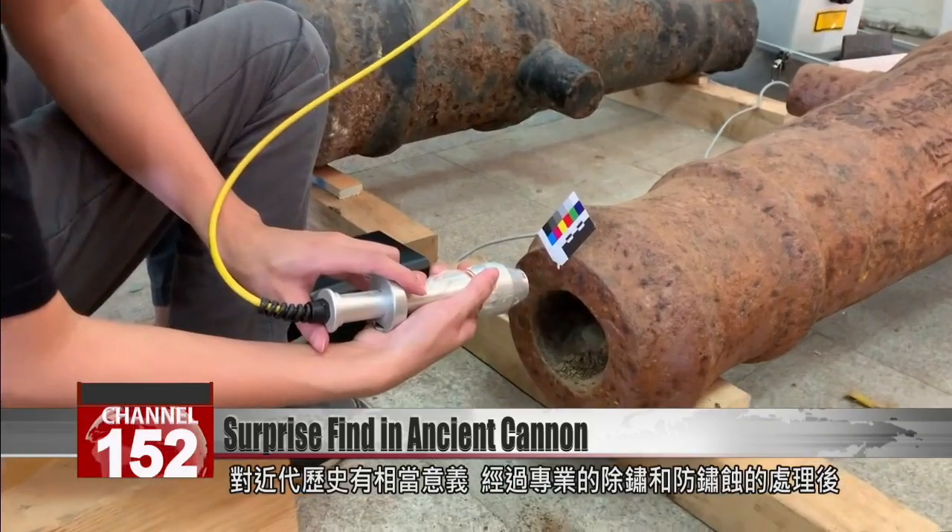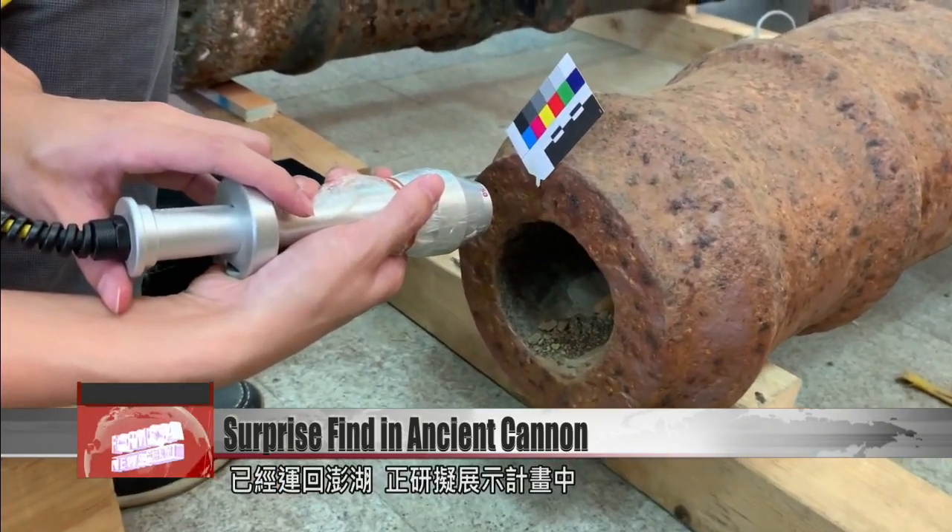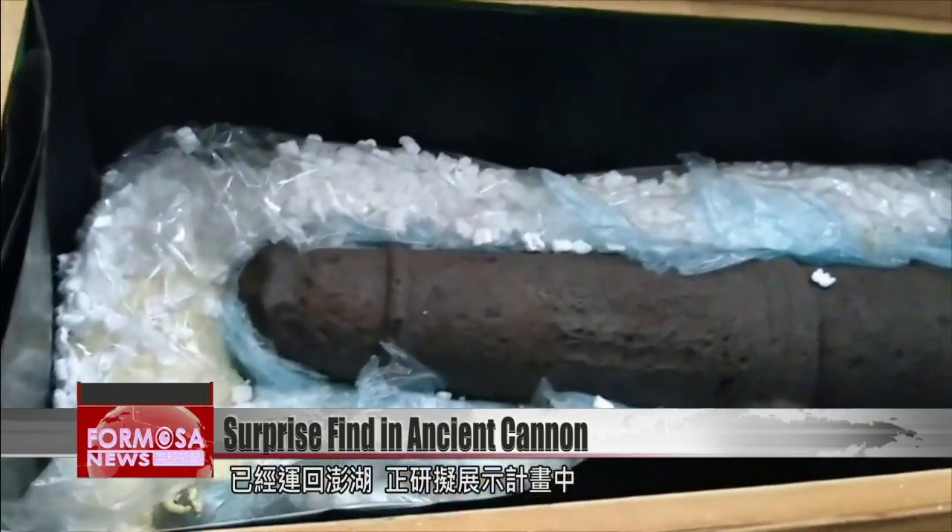After undergoing rust removal and preservation measures, they're already back home in Penghu with plans in place for an exhibition.